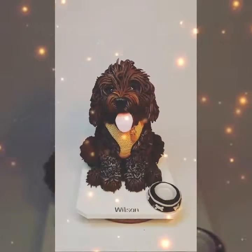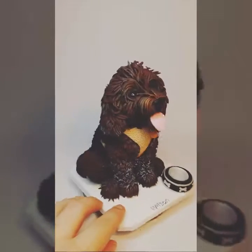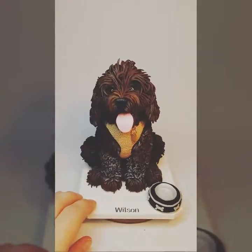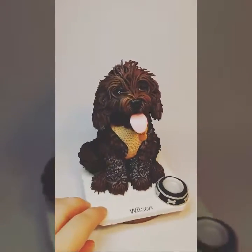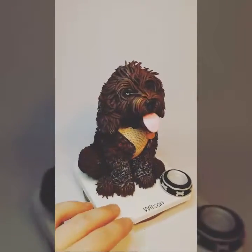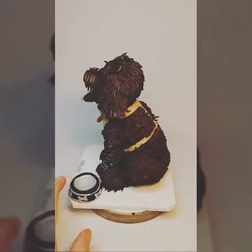Hi everyone. Because there's been so many inquiries about my highly detailed dog sculptures, I thought I'd quickly make a short video just to show you what sort of size they are and prices. This is the recent cockapoo that I sculpted, which we've all been interested in, and this is him all finished.